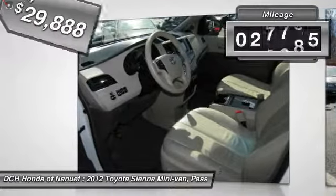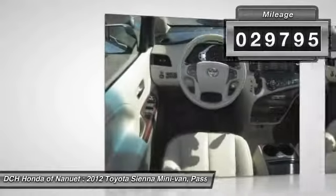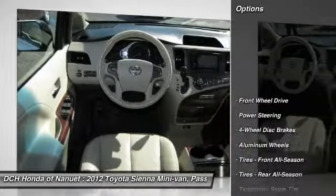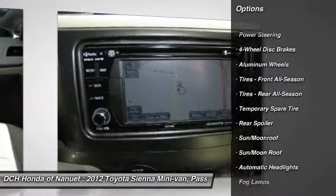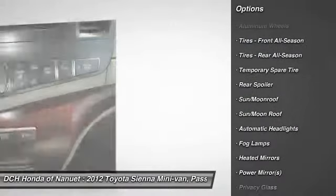This vehicle has less than 30,000 miles. Here are some of this vehicle's great options: steering wheel audio controls, power passenger seat, power liftgate, and power steering.